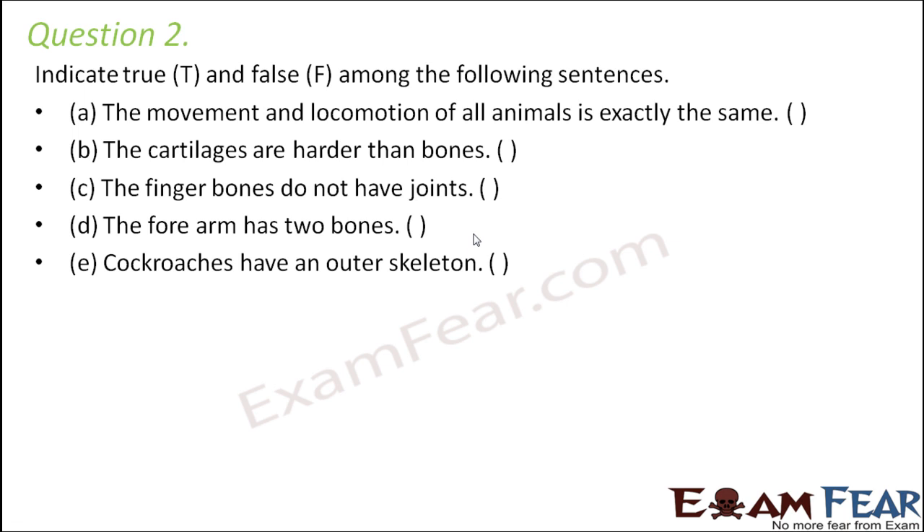Question number 2. Indicate true and false for the following. Movement and locomotion of all animals is exactly the same — False. Snakes slither, human beings can run, jump, and walk, birds can fly, fishes can swim. Different organisms have different types of movements and they have specialized organs for those movements.